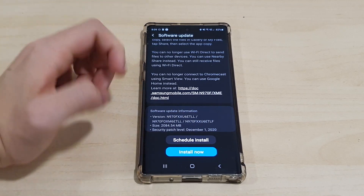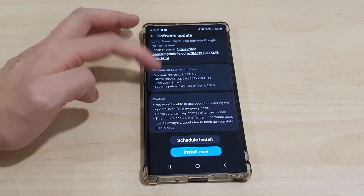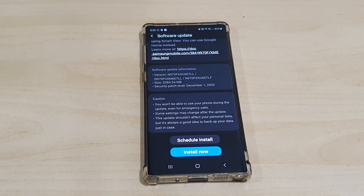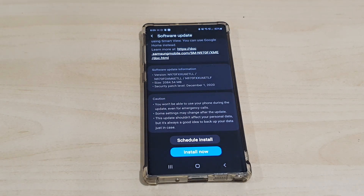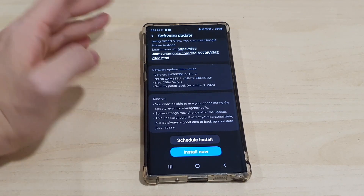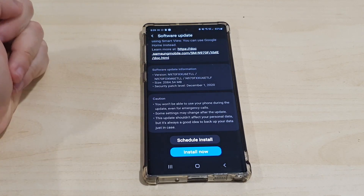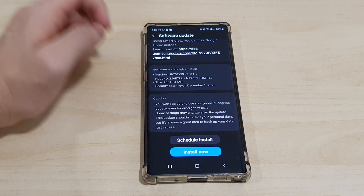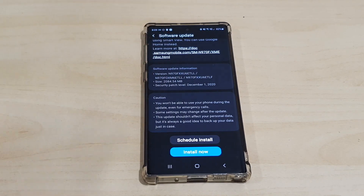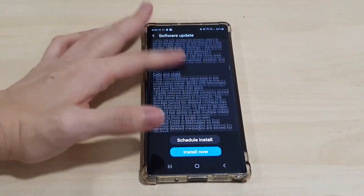That's about it for the change logs. The software update is about 2 gigabytes to download, and it also comes with the December security patch. The build version ends with 6ETLL. As usual, make sure to back up your stuff before you upgrade.